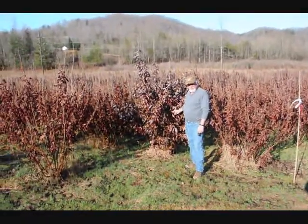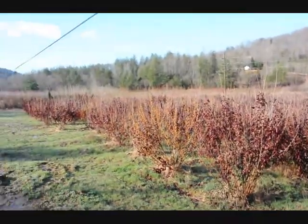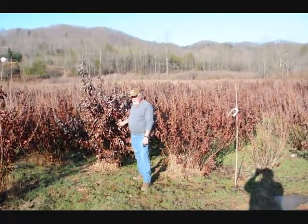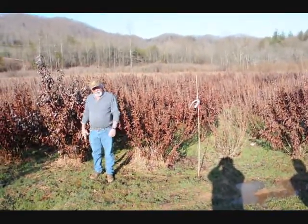This is a block of Witch Hazel Vernalis. They run in here anywhere from about four to five up to seven to eight, and some eight to nine down in the lower end. Beautiful heavy blocks. Very nice plants. Good native trees.